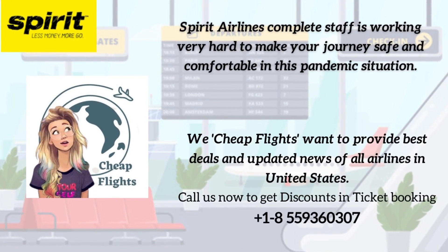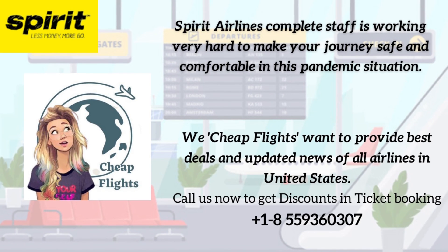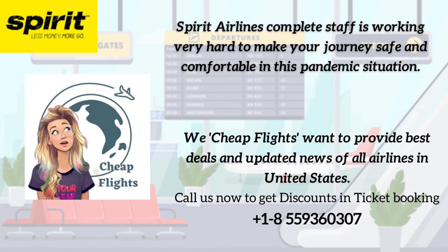Spirit Airlines' complete staff is working very hard to make your journey safe and comfortable. We at CheapFlights want to provide the best deals and updated news on all airlines in the United States. Call us now to get discounts and ticket booking.